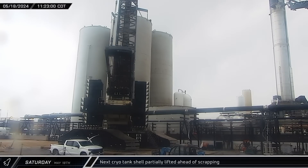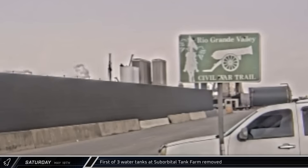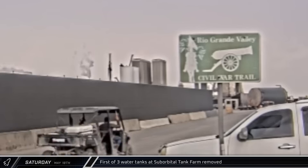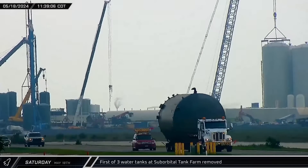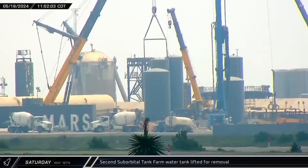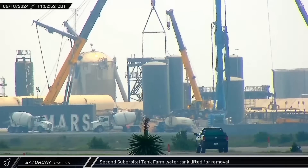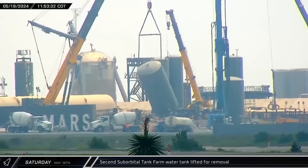Back over at the orbital tank farm, the majority of the next cryoshell had been cut off its base and was partially lifted by the attached crane. Around that same time, the previously dropped water tank had been loaded onto a trailer and was spotted pulling out of the D-2 gate onto Highway 4, making its way past cameras and out of Starbase. With the first tank now gone, the second water tank was lifted out of the tank farm. Unlike the previous lift, the crane was connected to the two lift points on the top of the tank and the lift appeared to go smoothly.